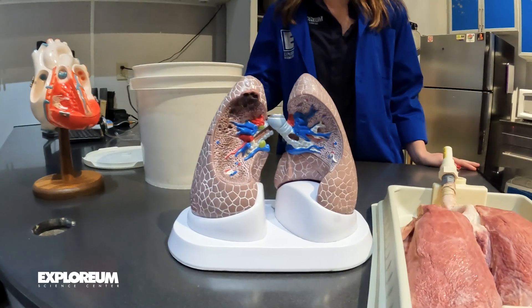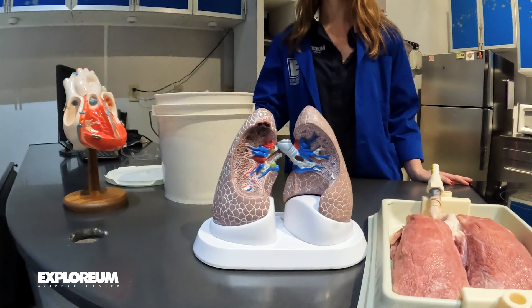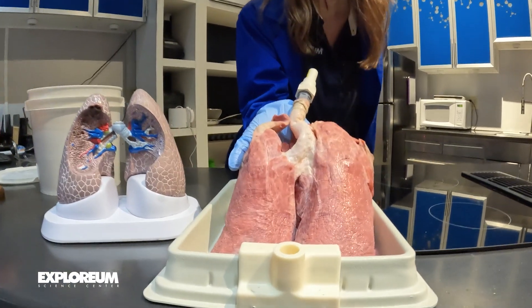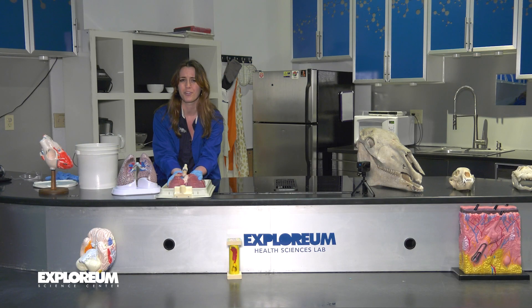Here I've got some lung models. You can see the lungs and the internal anatomy within them, and here I've got a real set of healthy lungs. Come learn more about these organs and why they are so important inside of our bodies here at the Explorium Science Center.